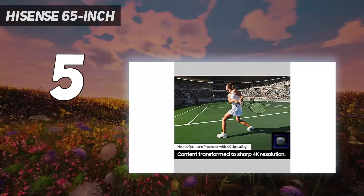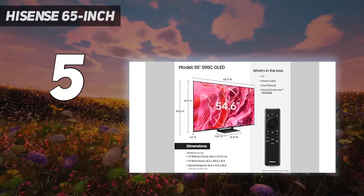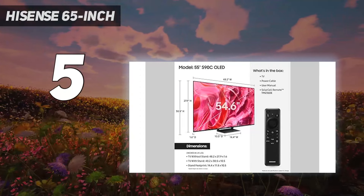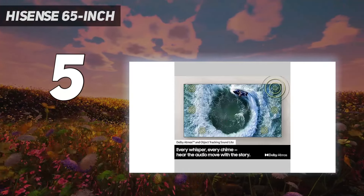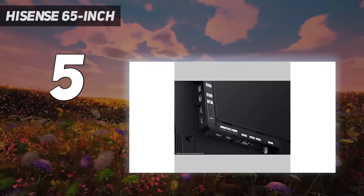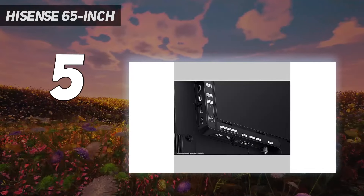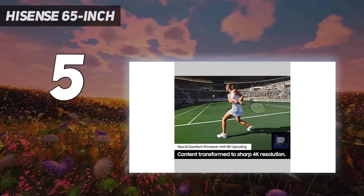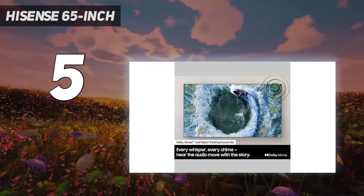It's also a very accurate TV, so content looks like the creator intended. Unfortunately, its image processing isn't great — its sharpness processing when upscaling is decent, but its low quality content smoothing is poor with visible digital artifacts in low bitrate content. Like many TVs in this price range, the viewing angle is inadequate, so it's best when viewed directly from the center of the screen.